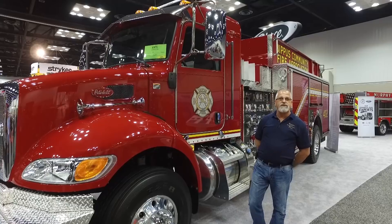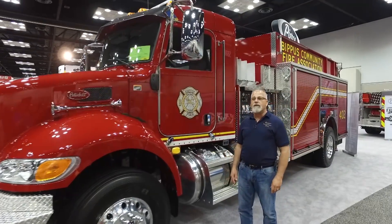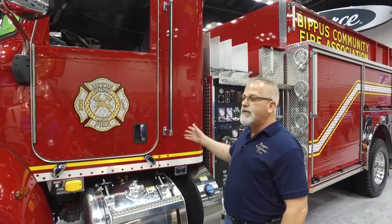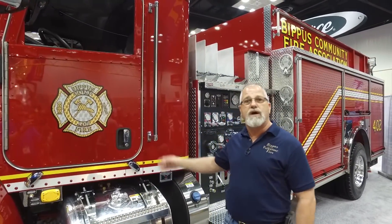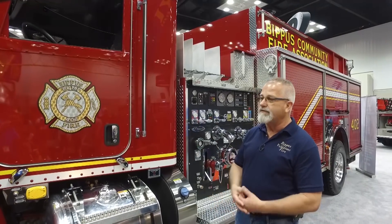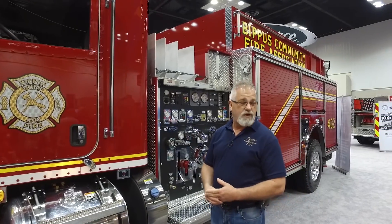We started this process a year ago, found the Peterbilt rep here at Pierce and really fell in love with the whole package. The extra cab on the Peterbilt gives us extra room to store the items that we like. The horsepower, the automatic transmission, and how pretty the Peterbilt was were some of the things that sold us on that truck.